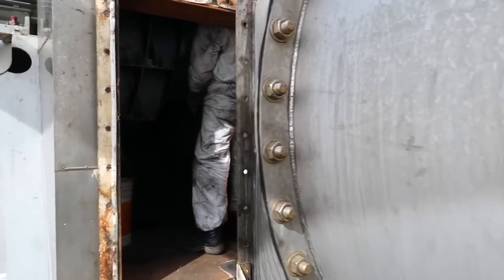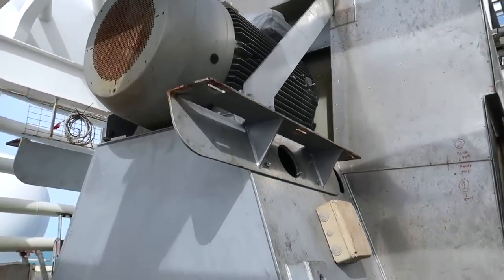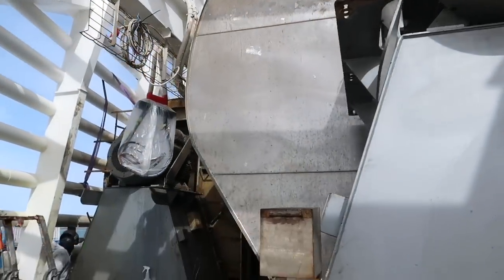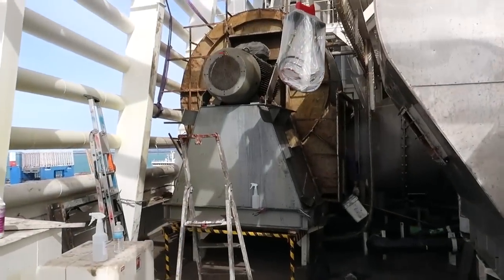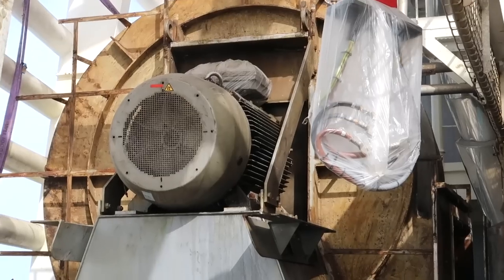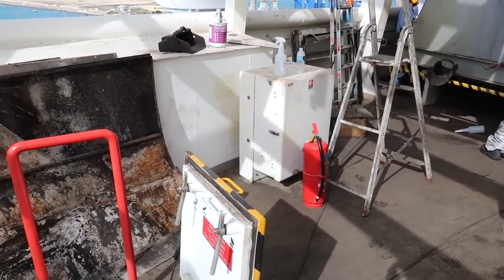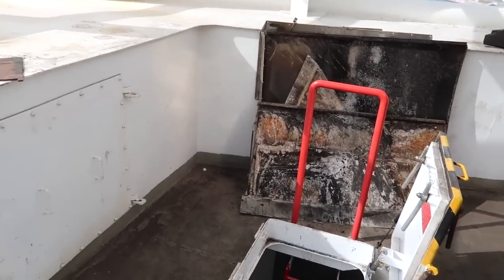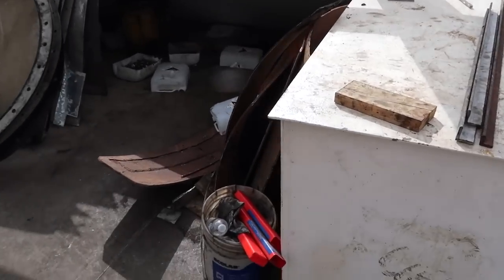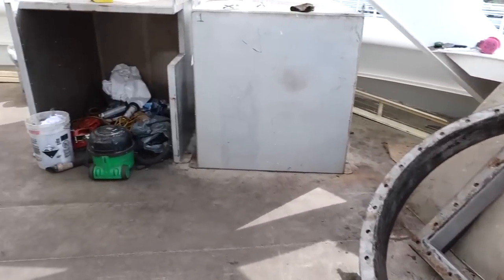I'm just so fascinated by everything and I have no idea what any of this is that I'm looking at. You can see the guys hard at work doing their thing, making sure everything is in order. That looks like a fan of some sort — I am no expert, just looking at it as a viewer. If any of you guys know what any of this is, put it in the comment section. Over here you can see all of the tools and equipment being used today. Lots of activity happening during this dry dock.